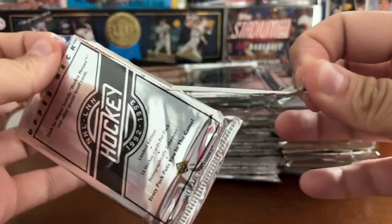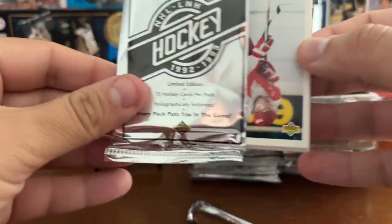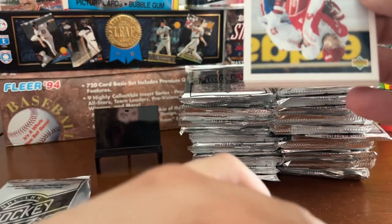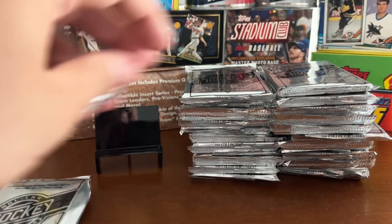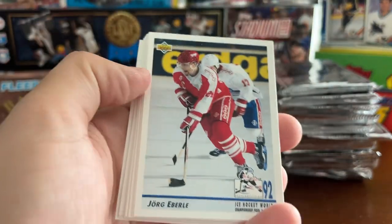Look how easy these packs open. Every set should have packs opening like this — should be doing that with everything.